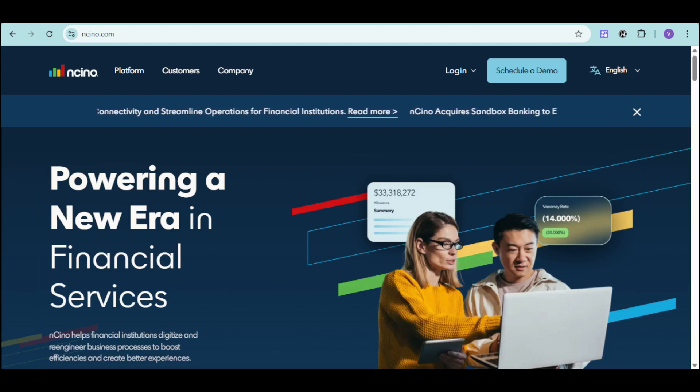Introducing Ancino. Ancino is an all-in-one, cloud-based platform designed to streamline operations for banks and credit unions. Whether you're looking to improve loan processing times, manage portfolios more effectively, or deliver exceptional customer experience, Ancino has the tools you need.